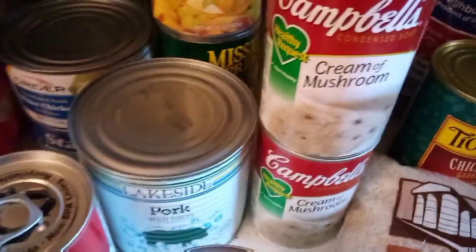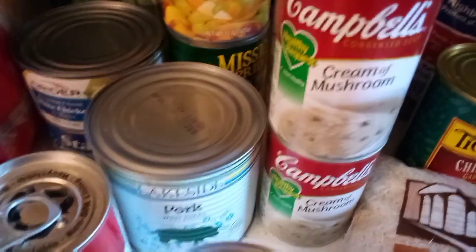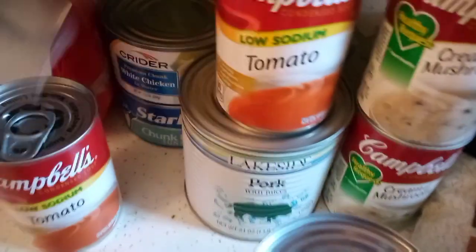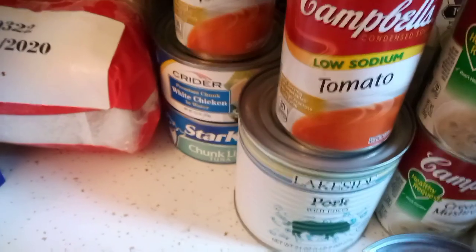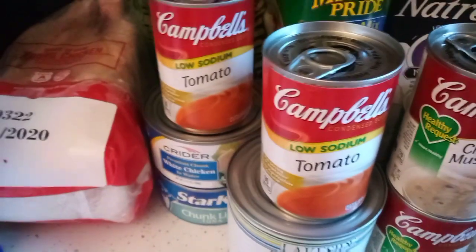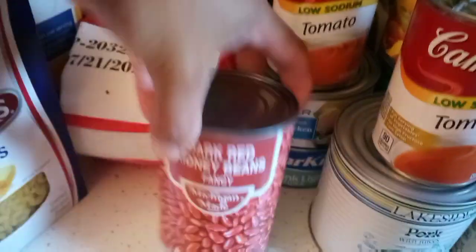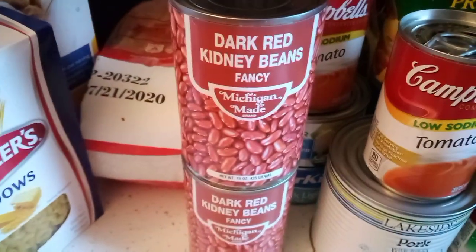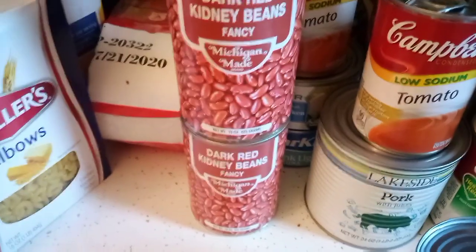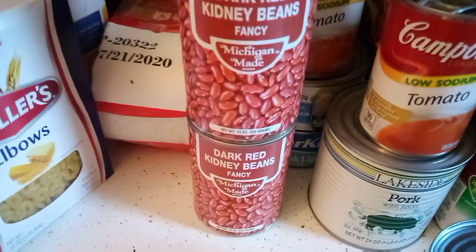You can use cream of mushroom in tons of foods — it's endless what you can do with cream of mushroom or cream of chicken. We got Campbell's low sodium tomato soup, which we love — not only do we use it to make chili, but we love to eat or drink tomato soup on a cold winter's day with butter bread or grilled cheese sandwiches. Then we got two cans of dark red kidney beans — you can use those in a pot of chili or in casseroles.